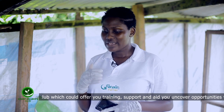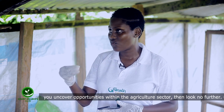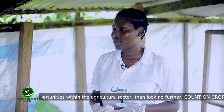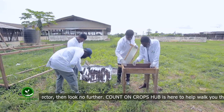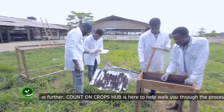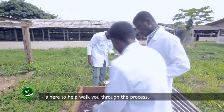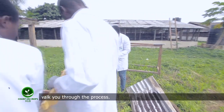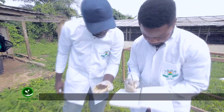How long do you dry the larvae before you are sure it is well dried and ready to be sold? Looking at the ones we are currently drying, it's been one week so far, but we will dry them for an additional three days, so in all about eight days, then it's fully dried and ready to be sold.